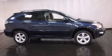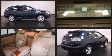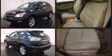Here's a great deal on a 2007 Lexus RX 350. Smooth gear shifts are achieved thanks to the 3.5-liter six-cylinder engine, and for added security, Dynamic Stability Control supplements the drivetrain.